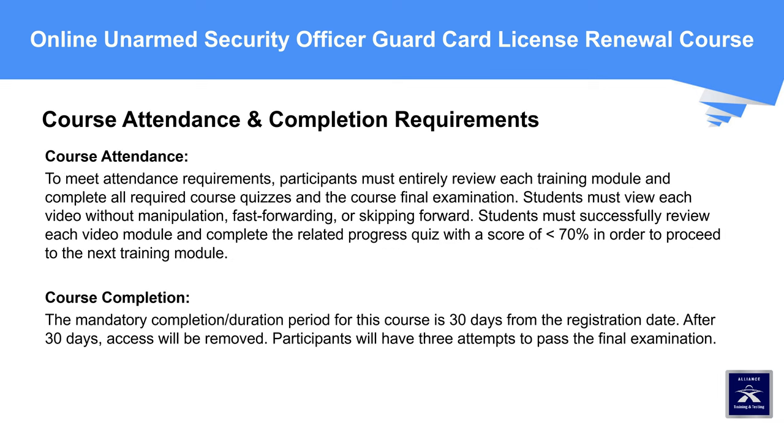Course Attendance and Completion Requirements: To meet attendance requirements, participants must entirely review each training module and complete all required course quizzes and the final examination. Students must view each video without manipulation, fast-forwarding, or skipping forward, and must complete the related progress quiz with a score greater than 70% to proceed to the next module. The mandatory completion period for this course is 30 days from the registration date; after 30 days, access will be removed. Participants will have three attempts to pass the final examination.